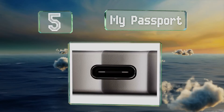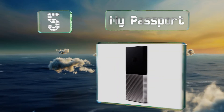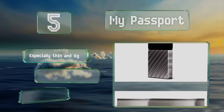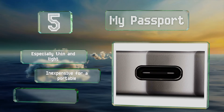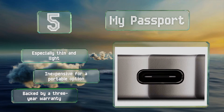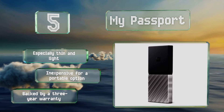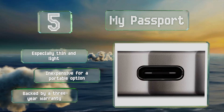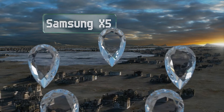Halfway up our list at number five, Western Digital's My Passport is a great solution for the traveler who wants to pack extra movies and shows, or the multimedia professional with tons of data to move. It's built with a single Type-C port that's backward compatible with older USB versions. This one's especially thin, light, and inexpensive for a portable option, and it's backed by a three-year warranty.